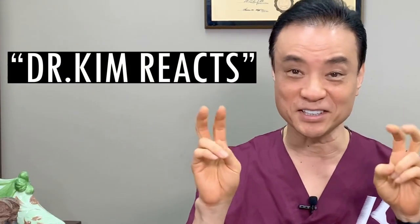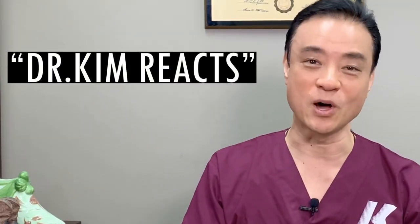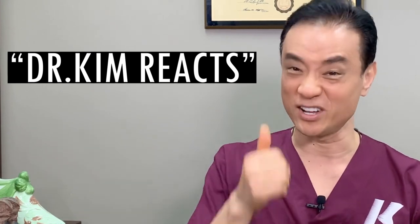We're about halfway through my favorite ingrown nail procedures. If you've enjoyed this video so far or learned something new, be sure to leave the word 'Dr. Kim reacts' in the comments below and give this video a thumbs up.